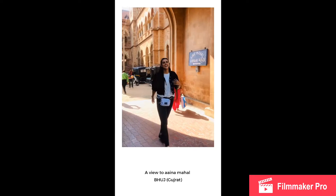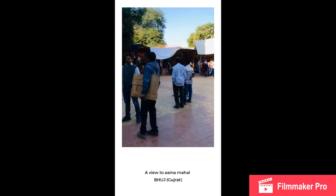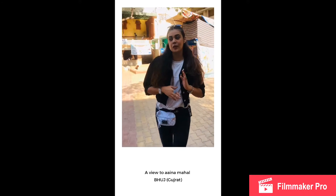Hello! Today we are in Aina Mahal and this is the market which we have already made a vlog on. But we are walking towards Aina Mahal.